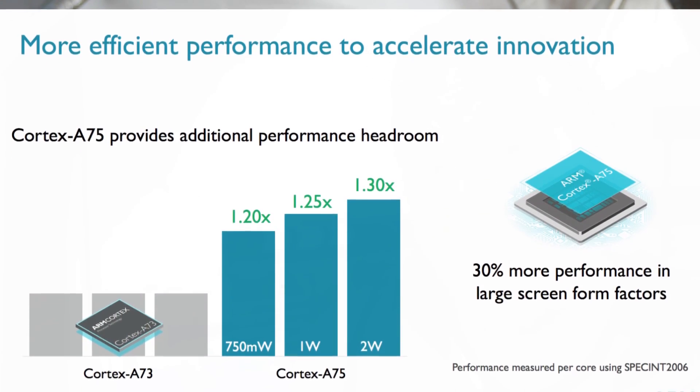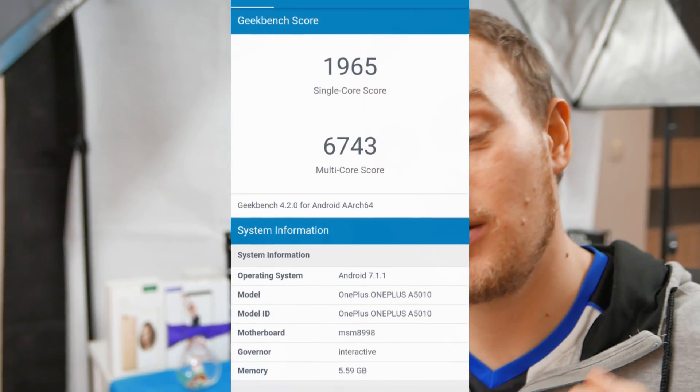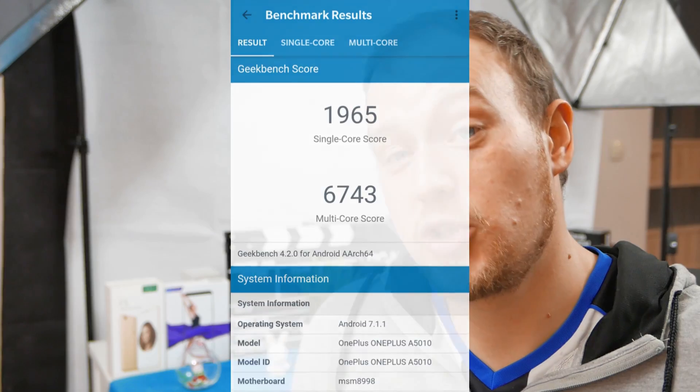There is already a benchmark out and the first Snapdragon 670 phone is actually from a company called 360 — a company that most of you probably haven't heard of unless you live in Asia, particularly China and Japan. They always try to offer the best phone for around $300. The Geekbench benchmark results are astounding: the Snapdragon 670 is able to reproduce almost as good performance as the Snapdragon 835 on a much smaller chip, so you won't be missing any performance compared to the Snapdragon 835.